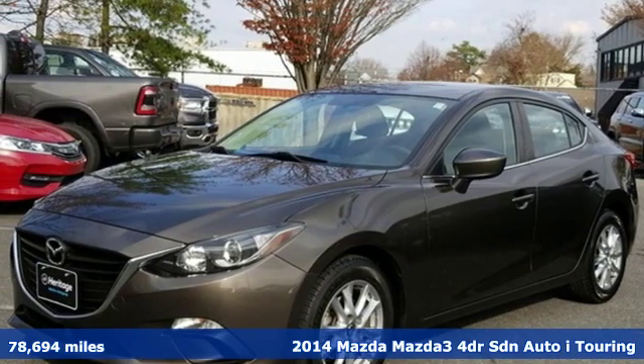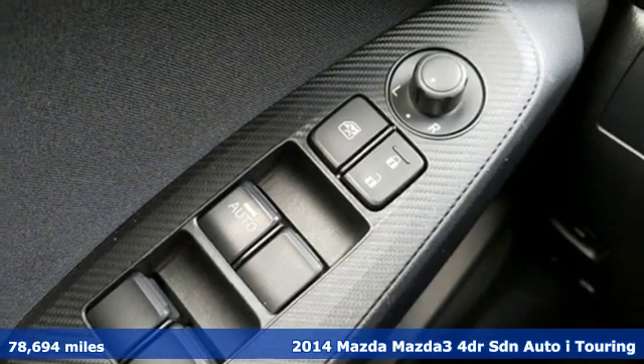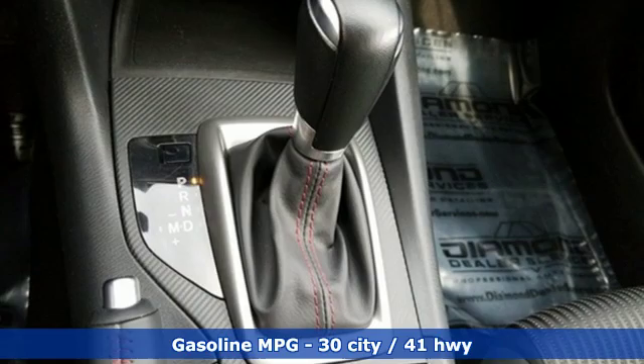It's a 2014 Mazda 3. Smart, charming, fun, beautiful. This Mazda 3 has so many things, it's hard to believe it's still a compact sedan.